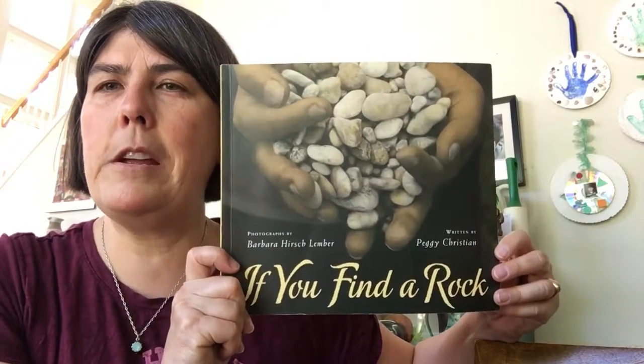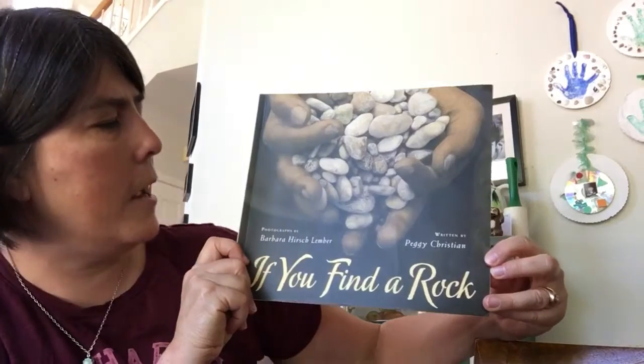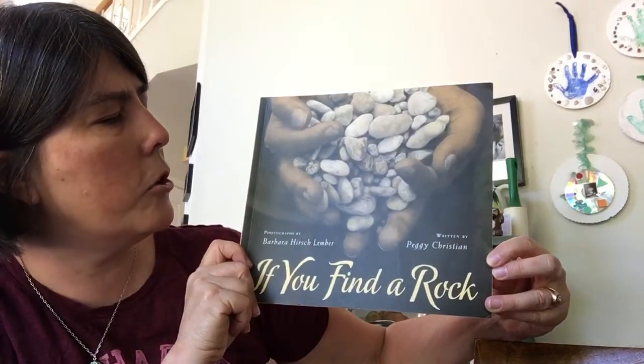Hey Labradors, today I'm going to read If You Find a Rock. It is written by Peggy Christian and the photographs are by Barbara Hirsch-Lember.